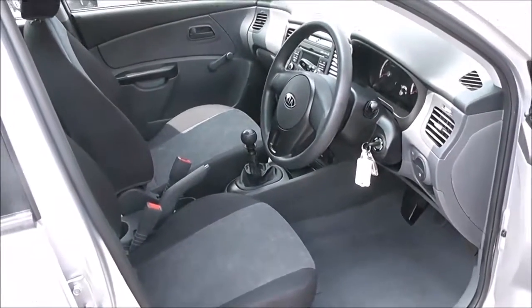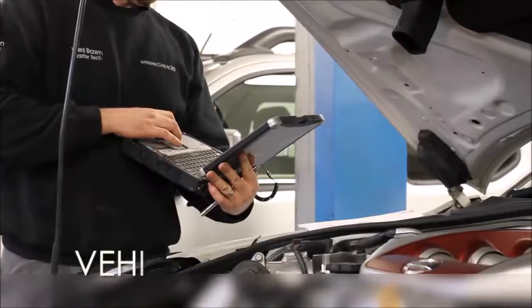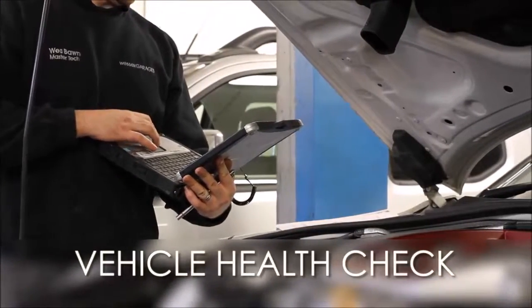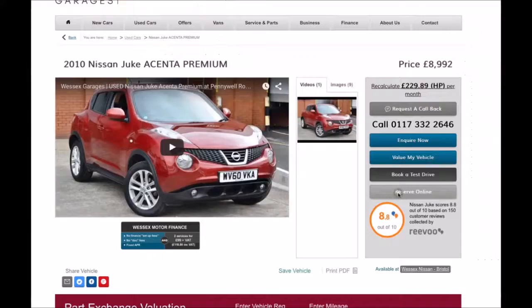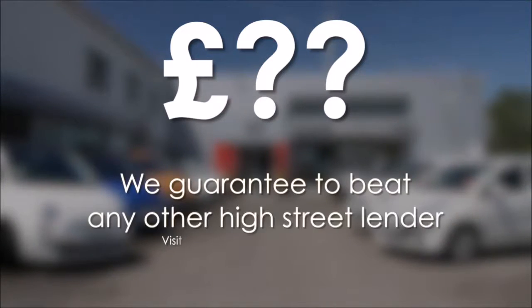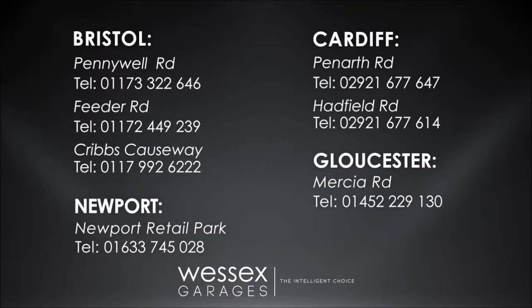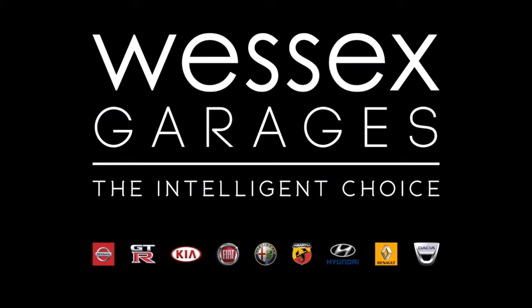Finally, I'd like to thank you for watching this video of the Kia Rio 1. Every Wessex Garage's used car receives a vehicle health check from our qualified technicians. Reserve online today and you'll receive a £25 discount. If you're looking for options to fund your purchase, remember we guarantee to beat any bank or high street lender. For further details or to book a test drive, call your local Wessex Garage's sales team or click the link to our website for a choice of over 600 used cars. Wessex Garages — the intelligent choice.